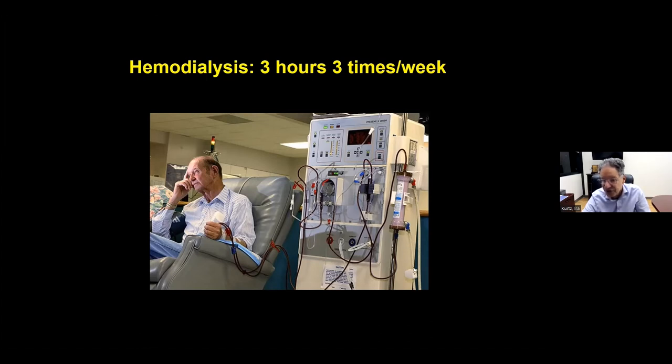The dialysate removes electrolytes and poisons we need to get rid of, plus excess water — since most dialysis patients don't urinate. If they drink a liter, that liter stays in the body. We weigh patients when they come in to determine how much fluid to remove. Each hemodialysis session lasts about three and a half hours, three times per week. Hemodialysis was invented in the 1940s in Nazi-occupied Netherlands and became commercially available worldwide in the 1950s.